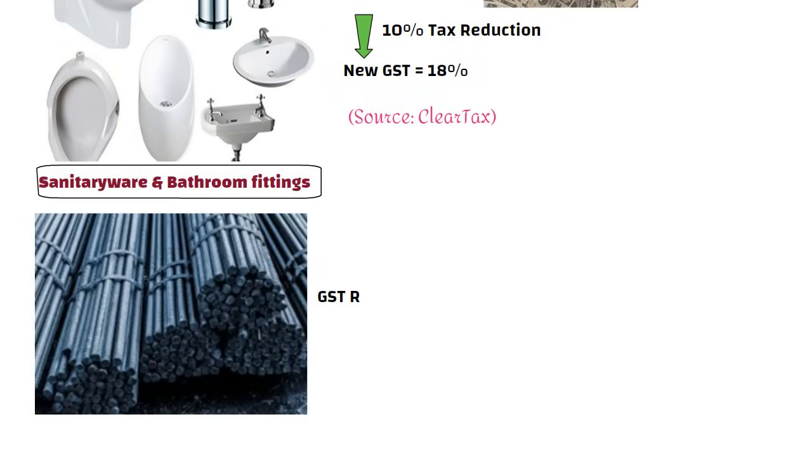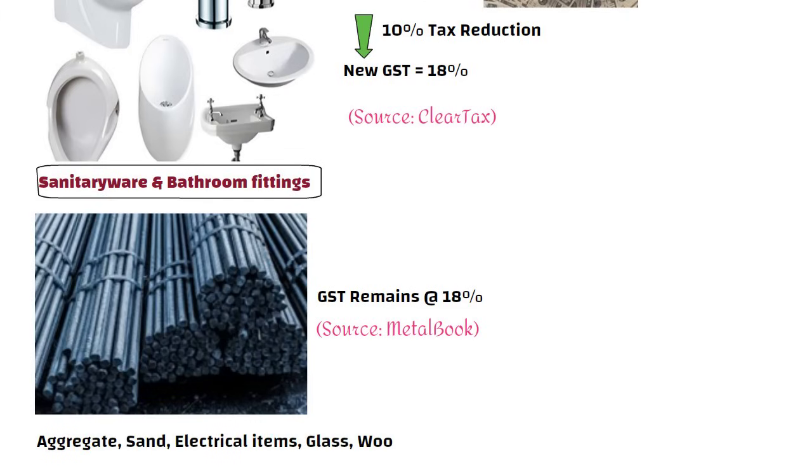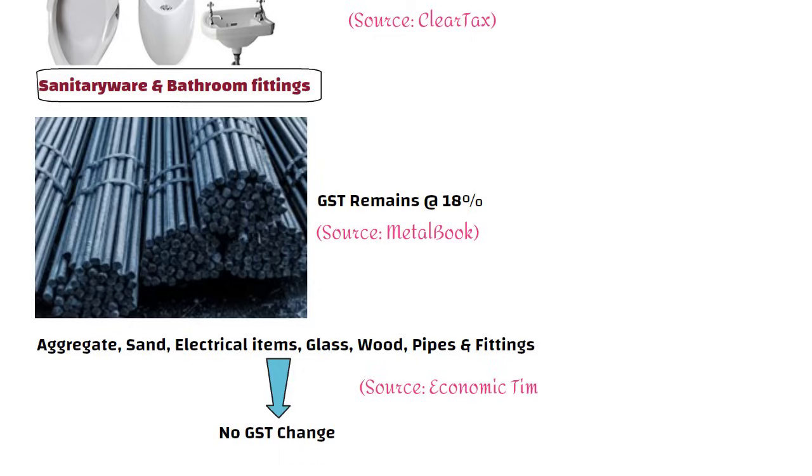Steel remains at 18% GST, so no change there. Other items like aggregate, sand, electrical items, glass, wood, pipes and fittings also have no GST change.